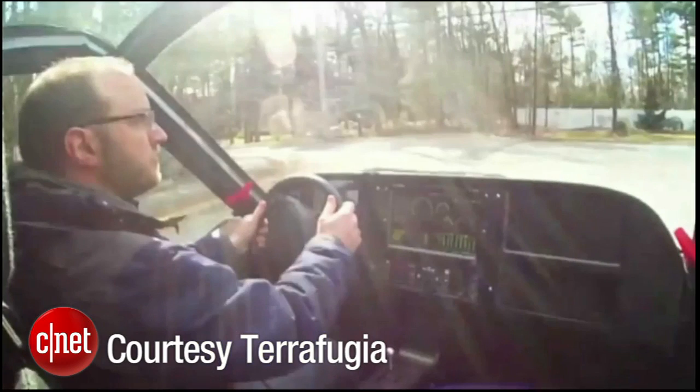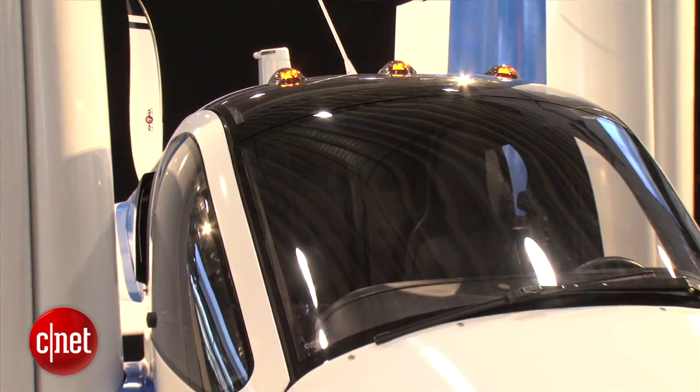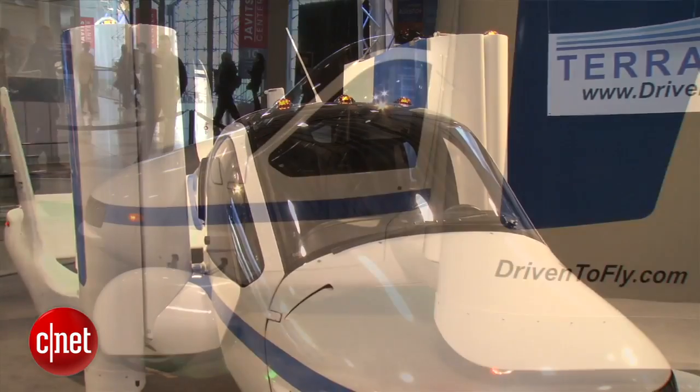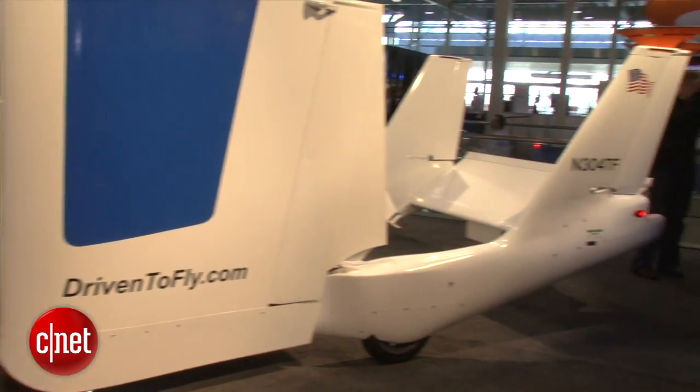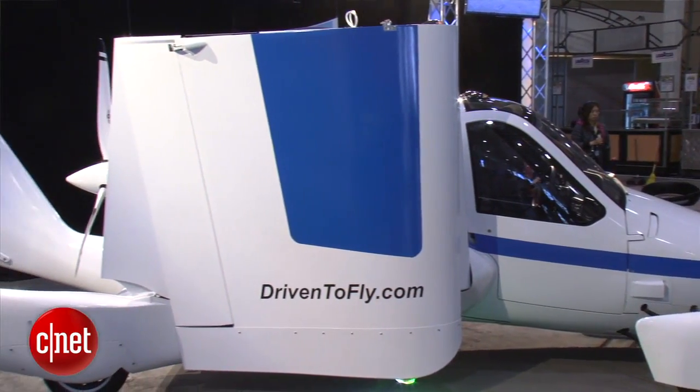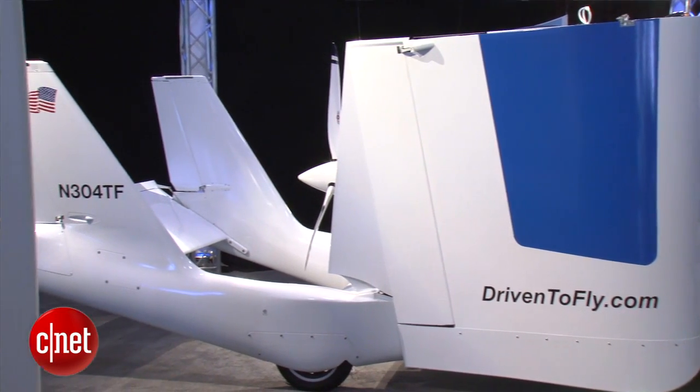In fact, Terafugia estimates that most people probably only drive it about 15% of the time and fly it 85% of the time. Think of it as an airplane that you don't have to keep at the airport — you can actually drive it home. Although you won't want to drive it too far, because at its top speed and considering this design, it's probably not going to feel really safe on the freeway. You'll probably want to keep it on lower speed roads at 40 to 45 miles an hour.